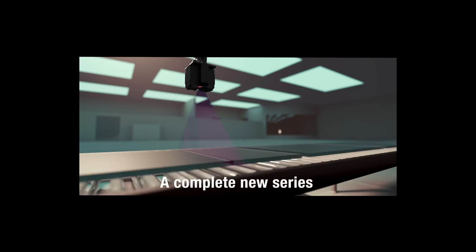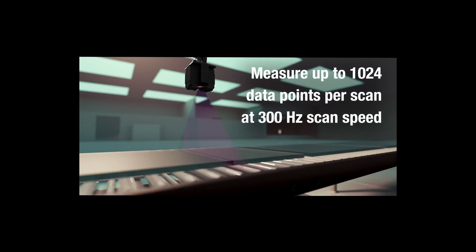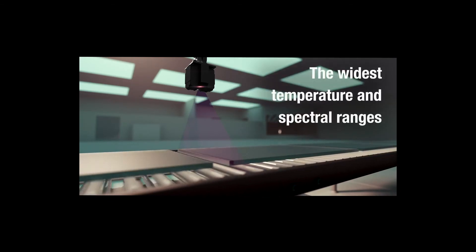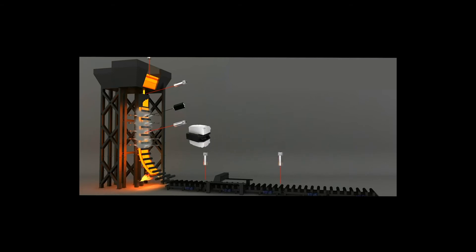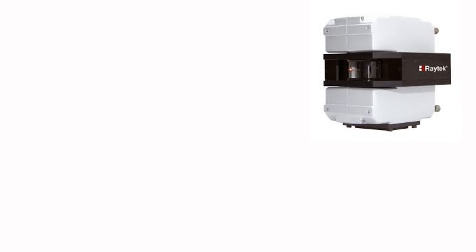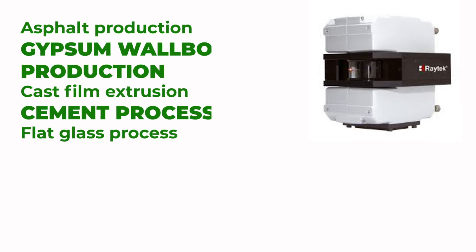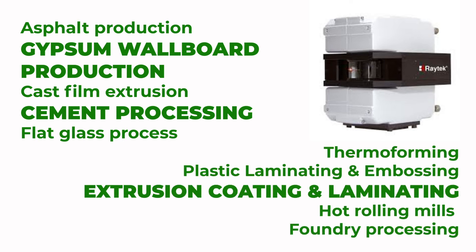For applications that require viewing every part of your harsh process with real-time and non-contact temperature imaging, the MP line scanner solution allows users to control and analyse their continuous processes. The MP line scanner can measure up to 1024 data points per scan at 300Hz scan speed. With an incredibly wide temperature and spectral range to accommodate a variety of applications, it can provide a complete picture of even the highest speed manufacturing processes. Applications include metal or foundry processing, construction materials such as cement processing or gypsum wallboard production, and extrusion coating and laminating.